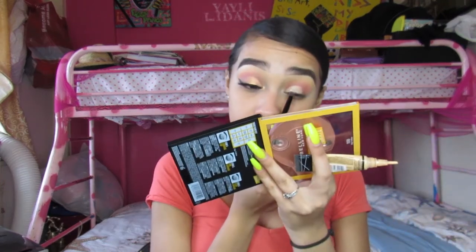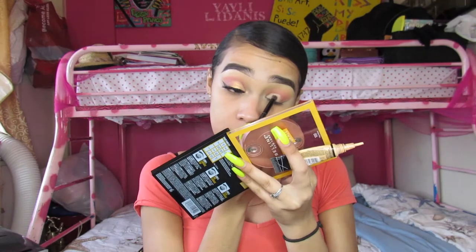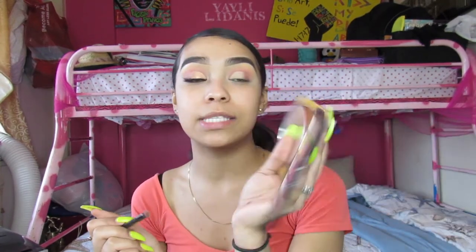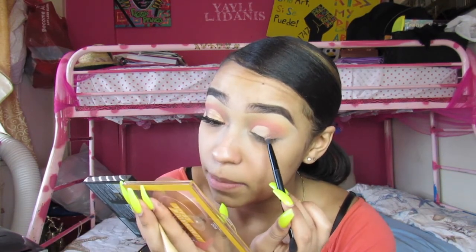To set the concealer in place, I'm taking some Airspun powder on the smaller side of my Anastasia Beverly Hills brush and patting it down — I don't want it to go anywhere. I have hooded eyes so the creases on my eyelids are intense. Then I'm taking Old Fashioned again from the Lemonade Craze palette and blending out the outer edges, deepening up the color as well.